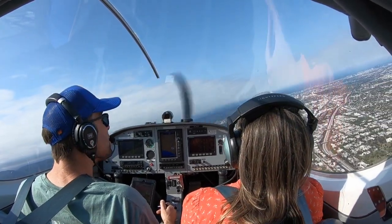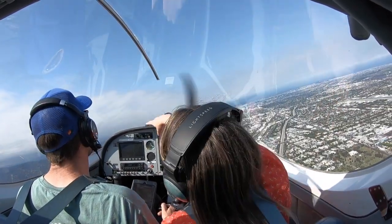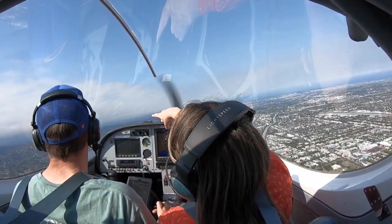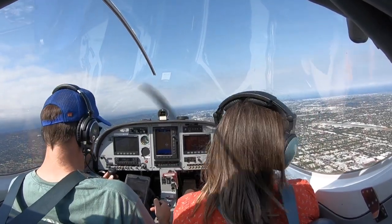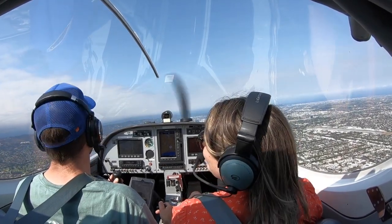I do see a plane right in front of us. Wind 230 at 8. Thank you. There was a little plane right now. Oh yeah, I saw that. I'm keeping to my duties. Oh, you're doing good.